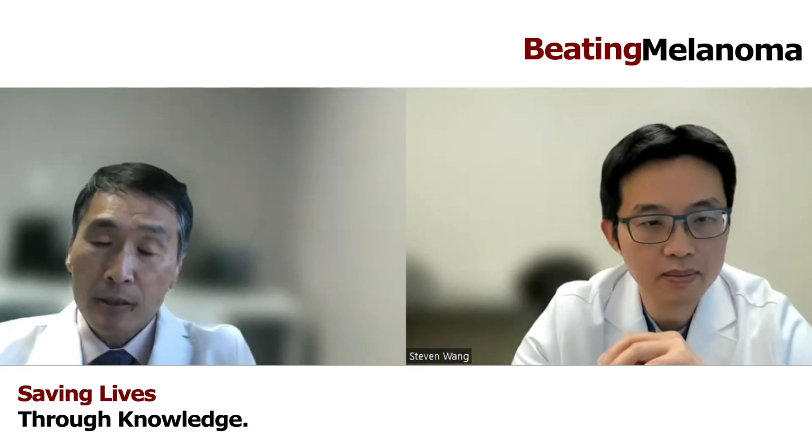The lymph node is usually located in the lymph node basin, such as under the armpit, in the groin, or sometimes in the neck. Our job is to find that draining lymph node called the sentinel lymph node.